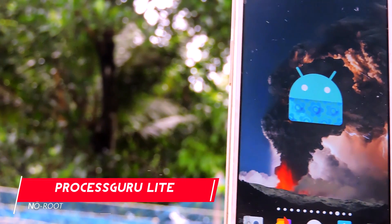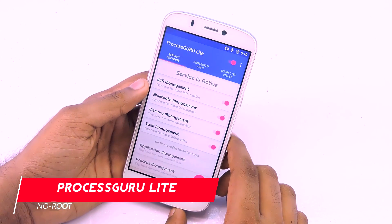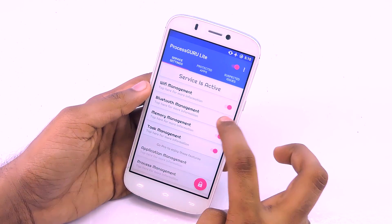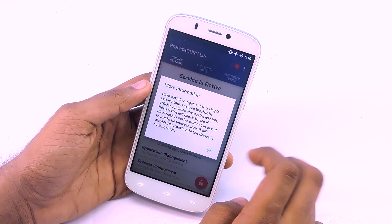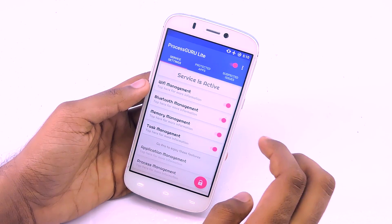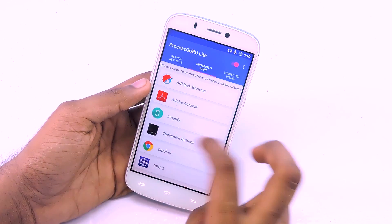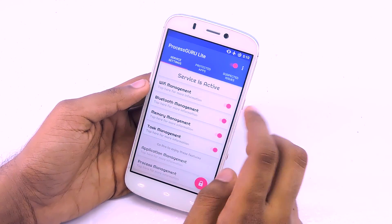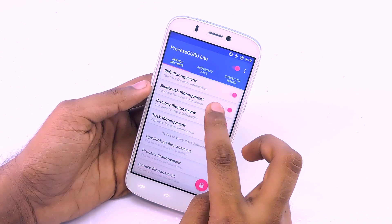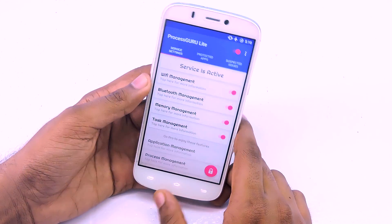Process Guru Lite is the next app on this list and it does not require root access. This app might be the simplest — and honestly it doesn't do much. What it does is automatically disable Wi-Fi, Bluetooth, and clear cache when the screen turns off, and re-enable all these services when you turn the screen back on. Surprisingly, while testing this app, I got around 30 minutes of extra battery life.